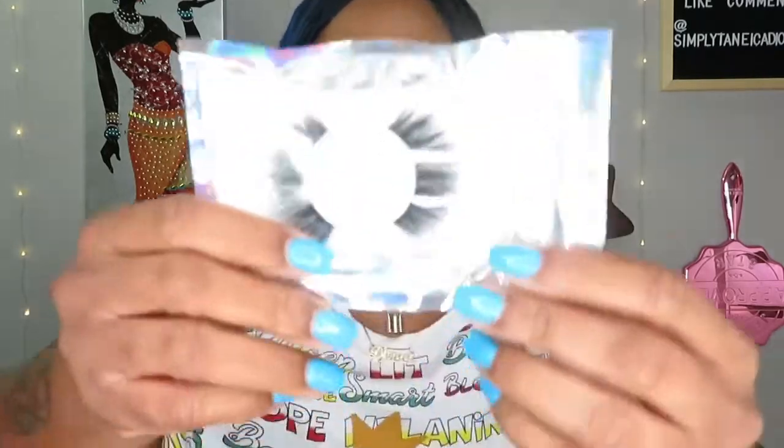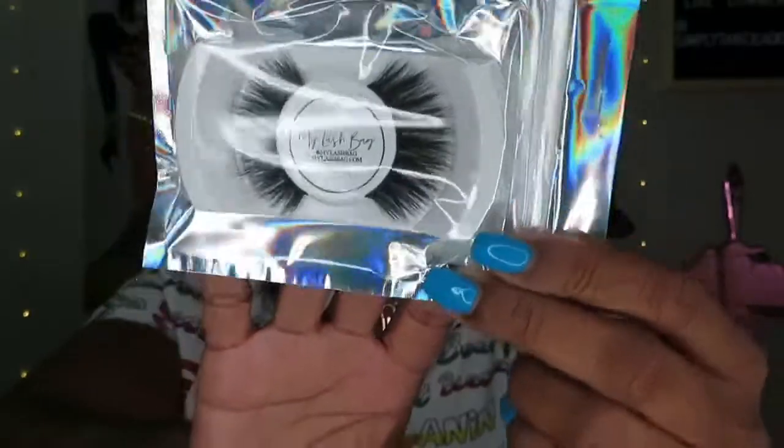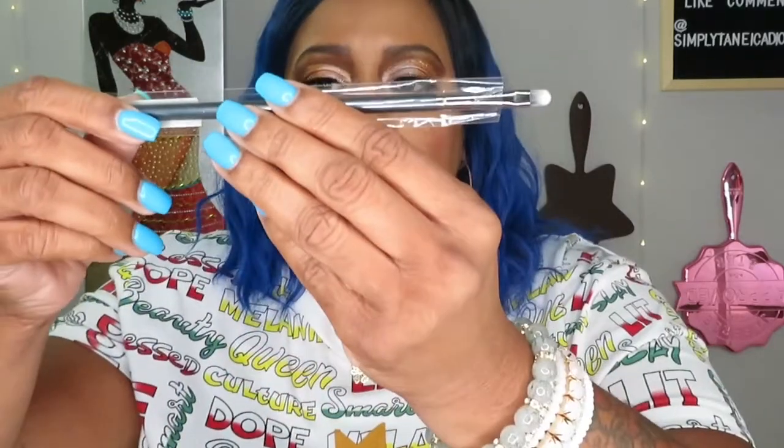This is from My Lash Bag, which is a sister company to Lashy Box. These are called Panama. I like the packaging — it's cute — but these might be a little too much for me. They're just too long. I mean I've worn bigger lashes when I want to cover up a look I didn't like. The next thing is a lip brush by Bee Bella. I've never used a lip brush but I've been watching videos and it looks cute. I just haven't been wearing liquid lipstick lately — just lip gloss.